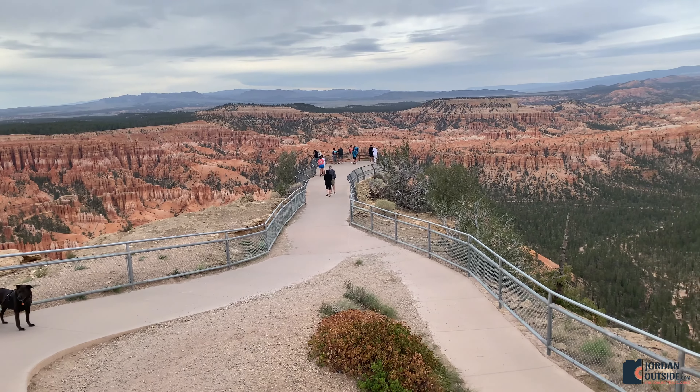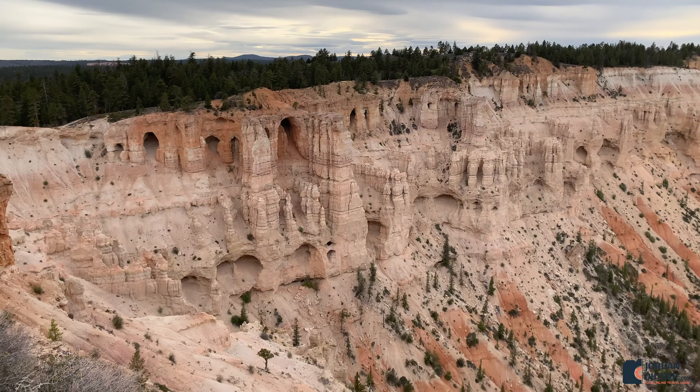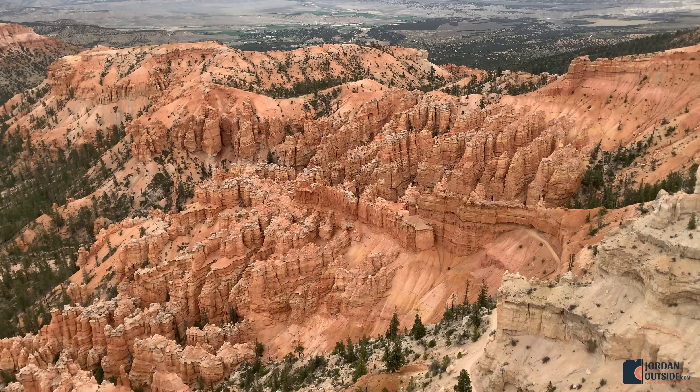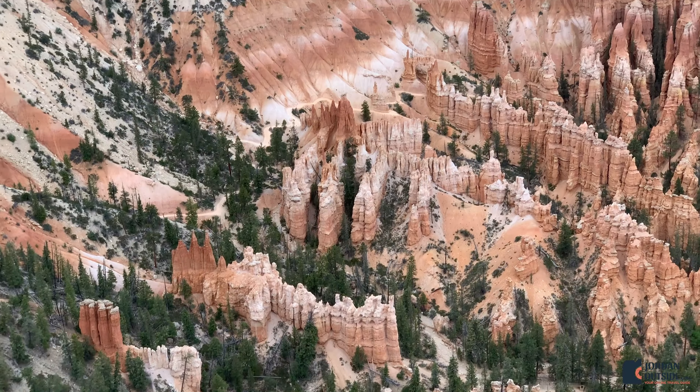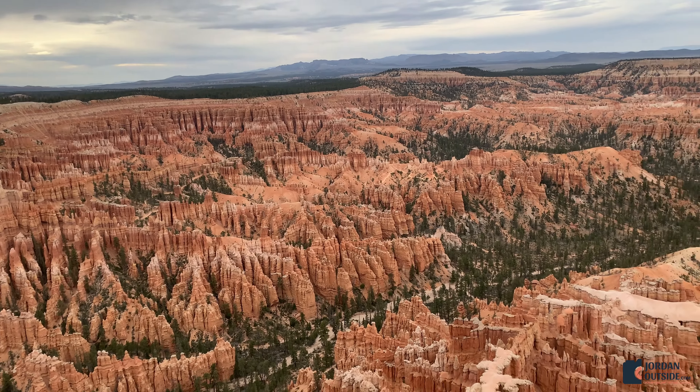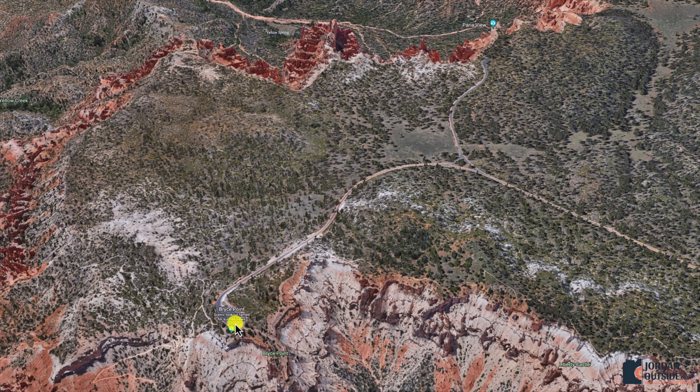Our next stop is Bryce Point. Bryce Point has its own parking lot as well. You can see it has its own trail to the Peekaboo Loop, and then you just follow the paved trail to the overlook.